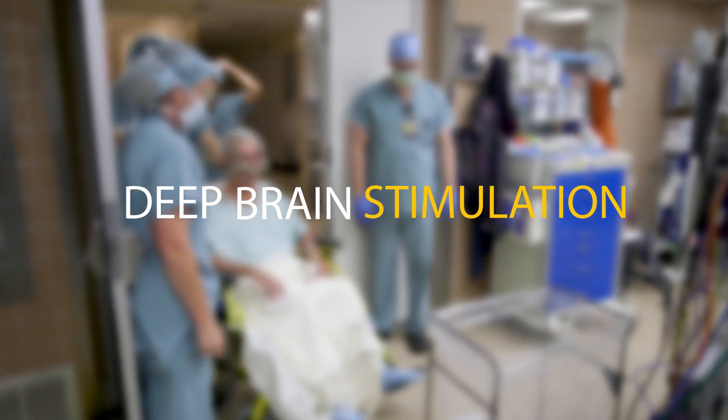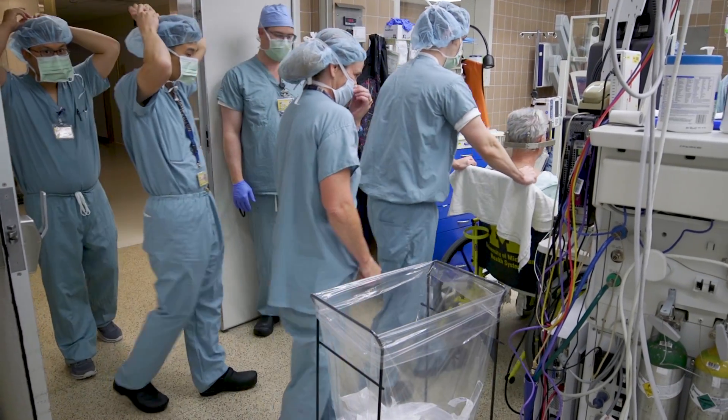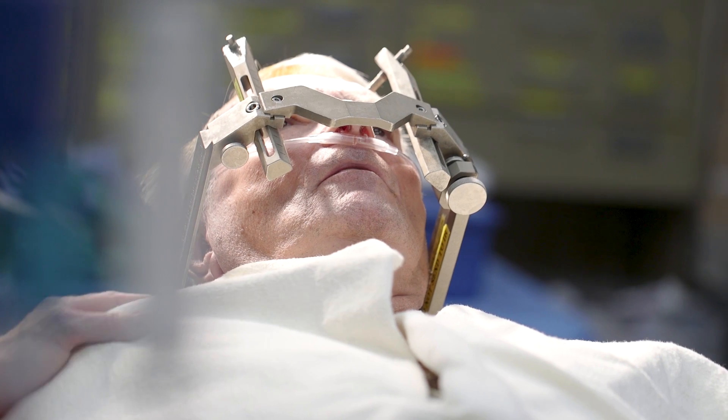Deep brain stimulation is a surgical procedure where you place electrodes in the brain, and then they're connected to a pacemaker-like device in the chest. When you turn on the stimulation, it can help the symptoms of both Parkinson's disease and essential tremor.